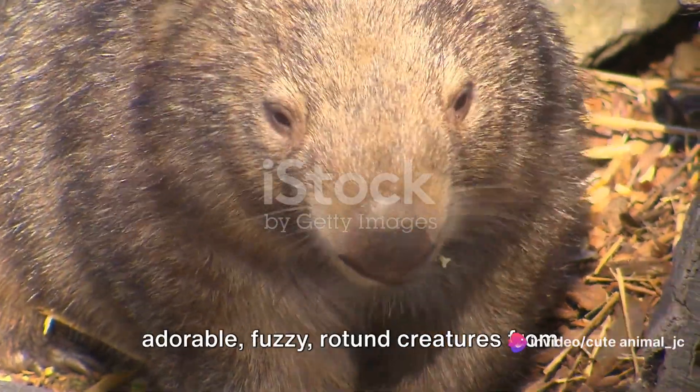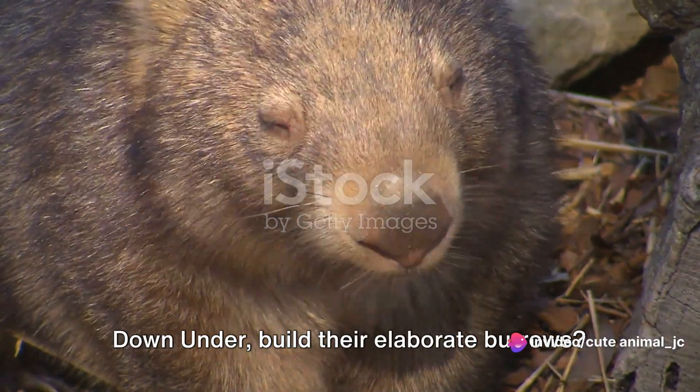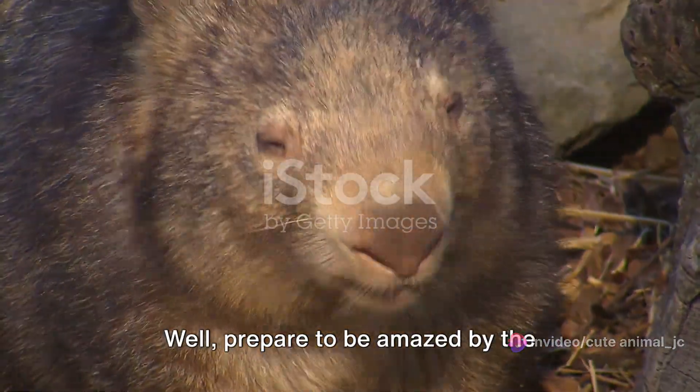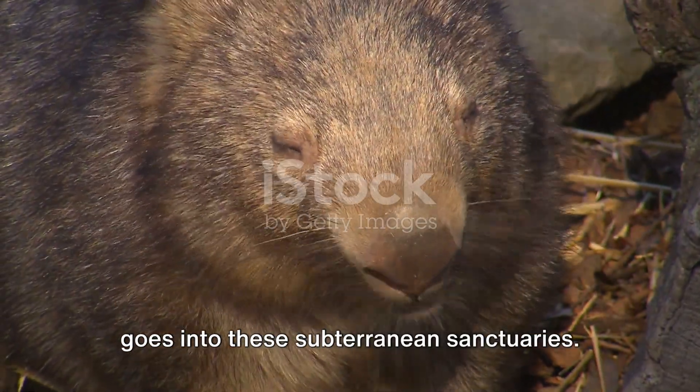Ever wondered how wombats, those adorable, fuzzy, rotund creatures from down under, build their elaborate burrows? Well, prepare to be amazed by the surprising complexity and ingenuity that goes into these subterranean sanctuaries.